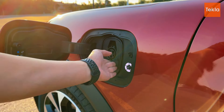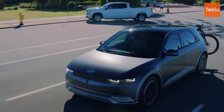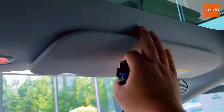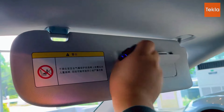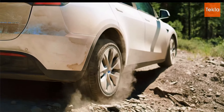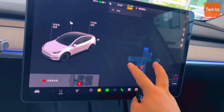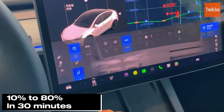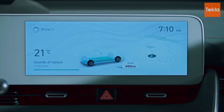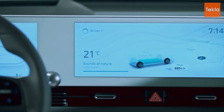Charging convenience is a vital factor when evaluating electric SUVs. The Tesla Model Y benefits from Tesla's extensive Supercharger network, one of the largest and most reliable charging infrastructures globally. This makes finding a Supercharger station easy, allowing the Model Y to charge from 10 to 80 percent in about 30 minutes — perfect for road trips. Additionally, home charging provides daily convenience, ensuring a full battery every morning.